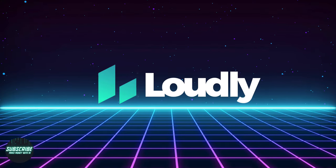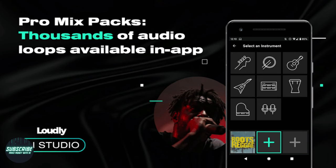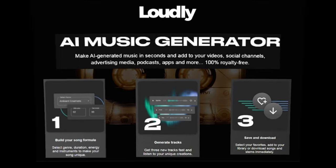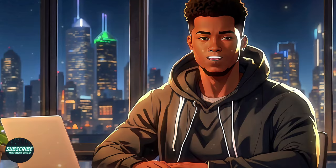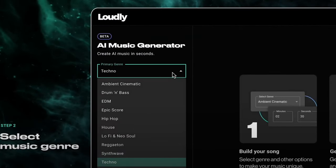Moving on to tool number two: Loudly, one of the top AI-powered music generators of 2024. This tool promises to turn your musical dreams into reality with just a few clicks. Loudly boasts an impressive array of features designed to cater to everyone from music enthusiasts to professional artists, including a user-friendly interface and a banging library of professionally crafted audio samples, making music creation a breeze for users of all skill levels.